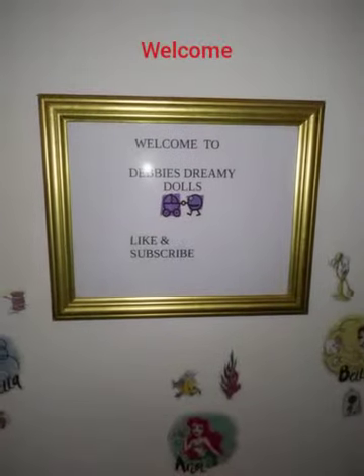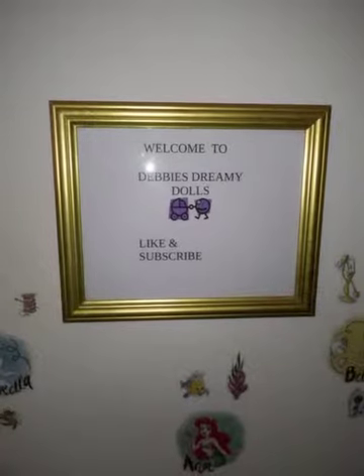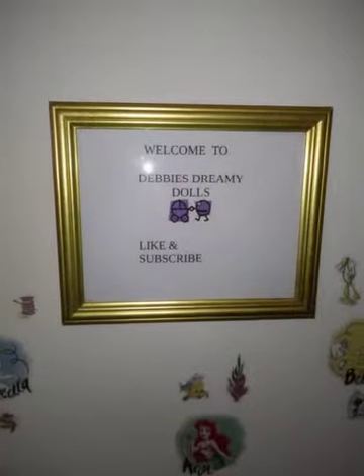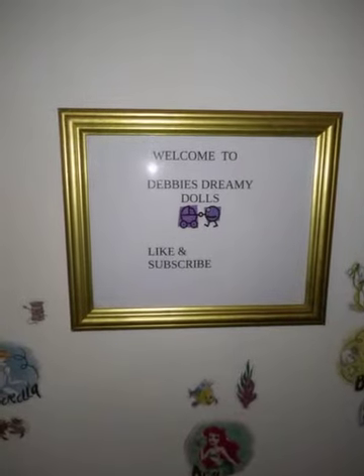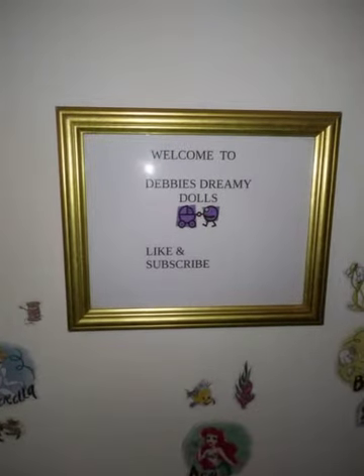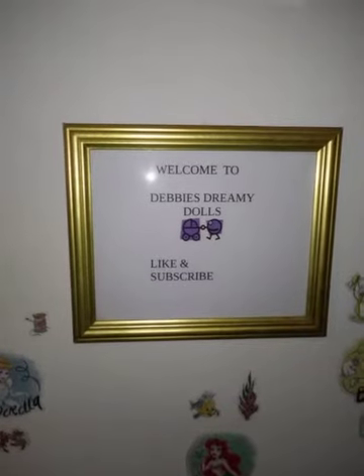Hey guys, welcome to my channel. If you are new, subscribe. If you are already a subscriber, welcome back. Please like and subscribe and hit the bell so that you'll be notified of new videos when they come out.